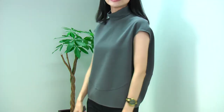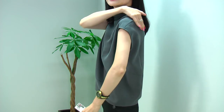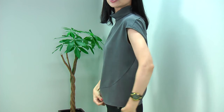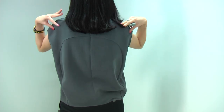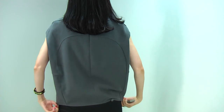The front looks like this, and on the side you can see the back comes around like this, so the side has a very unique look. And the back looks like this — you can see it covers the body very nicely, making a very nice cocoon-style look.